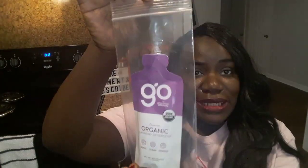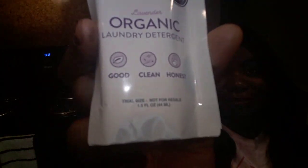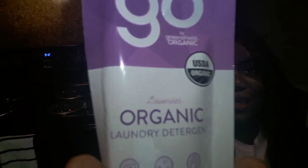I'm so excited about the first one. I like that they have it inside of this bag to keep it from spilling. I am excited because I've never heard of or tried this product before. This is a laundry detergent from Gold by Green Shield Organic and they said it is good, clean, and honest. Right when I looked at the packaging I knew the scent is lavender.